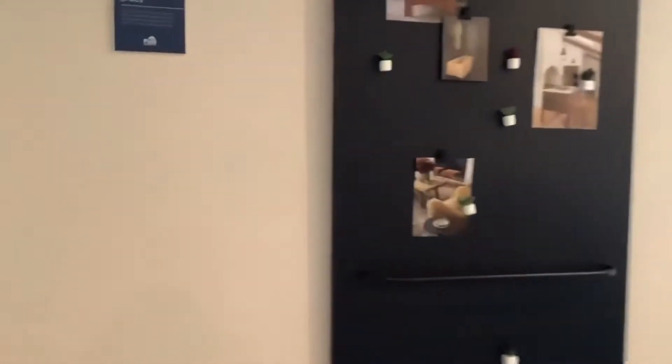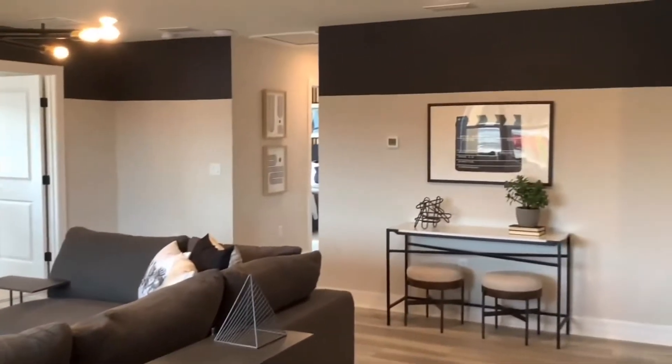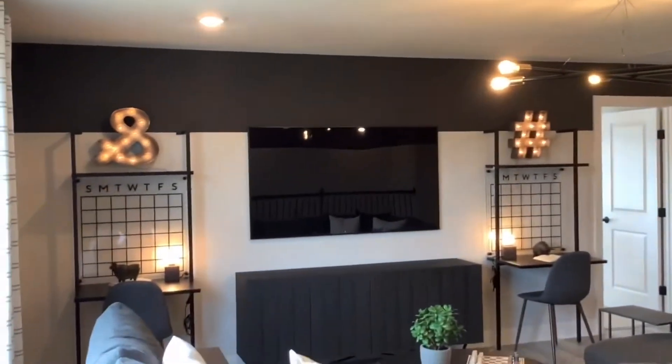This particular home does have an upstairs, and as soon as you go up the stairs the featured space is the loft — a nice area for everybody to hang out. Up here you have three bedrooms and a shared bathroom.